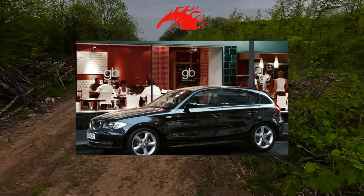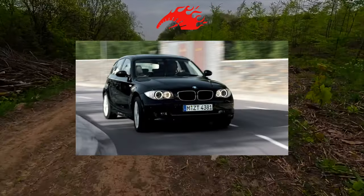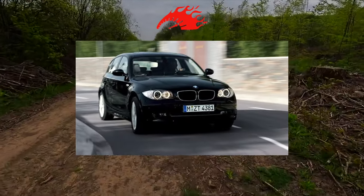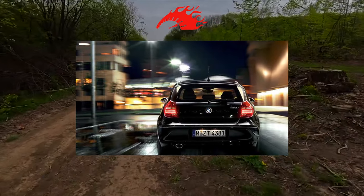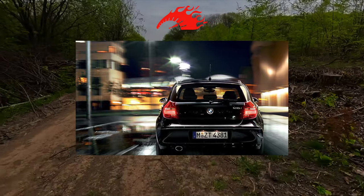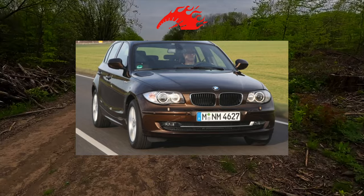The BMW 1 Series has rear axle drive and a longitudinal engine. In the Golf class, this is almost unique — other manufacturers in this segment offer only front-wheel drive cars. There is a reason for such a conservative technical solution: the car differs significantly from its competitors in character and corresponds to the established image of the BMW brand.